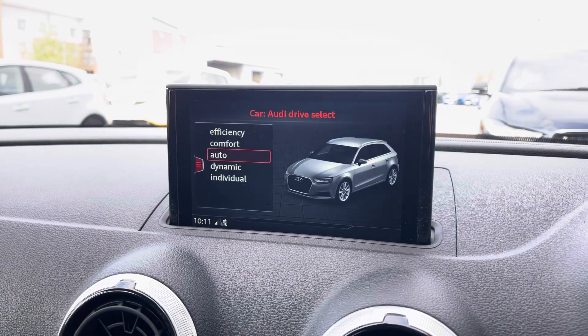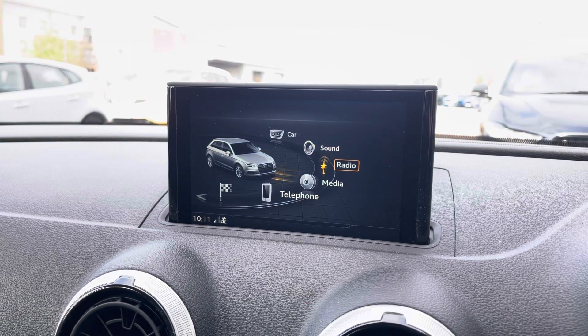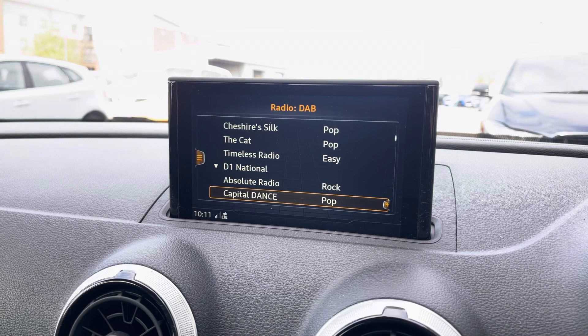In the centre you've got your entertainment — the infotainment system — and it does come with Audi's Drive Select, which you can seamlessly change to adjust the setup of the car to aid the driving style of your choice.